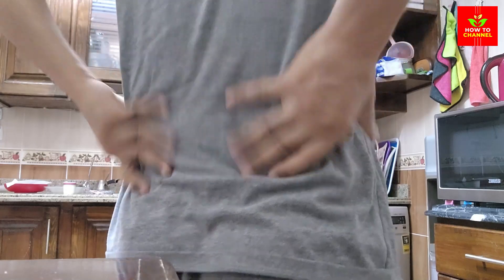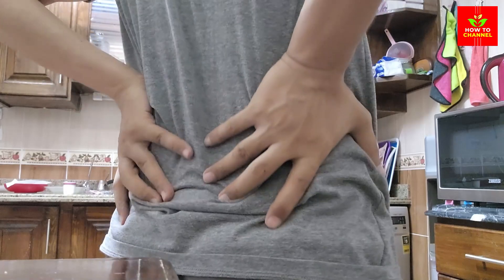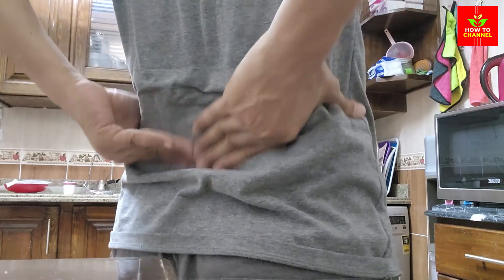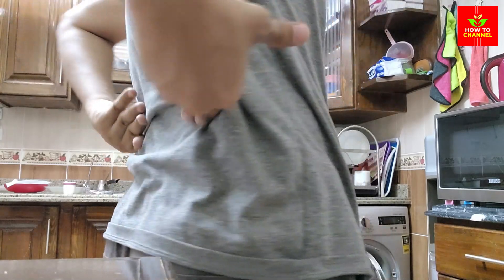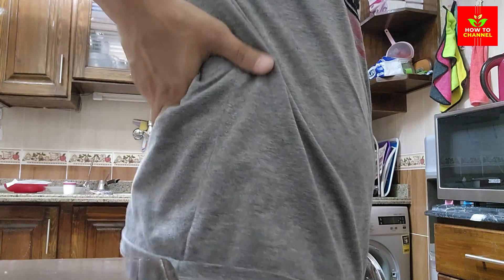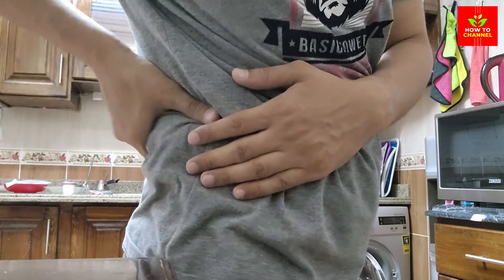4. Berries. Berries, such as strawberries, blueberries, and raspberries, are excellent for lowering creatinine levels. These fruits are high in antioxidants, vitamins, and fiber, which help reduce inflammation and improve kidney function. Adding a handful of berries to your breakfast or snacks can be a tasty way to support your kidneys.